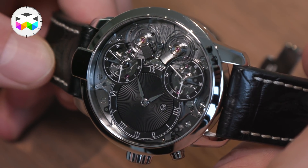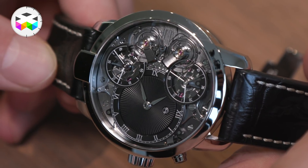The goal of a resonance watch is having a more stable frequency. What's important to understand is that we have two independent movements within the same watch — meaning two barrels, two separate gear trains, and very importantly two regulating organs. But this phenomenon of resonance only applies when the two balance wheels are influencing each other.